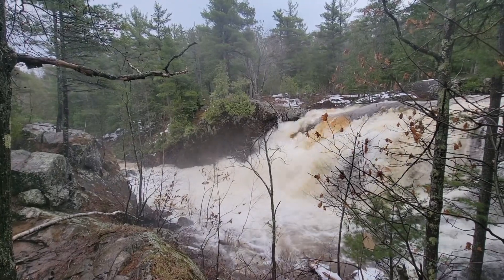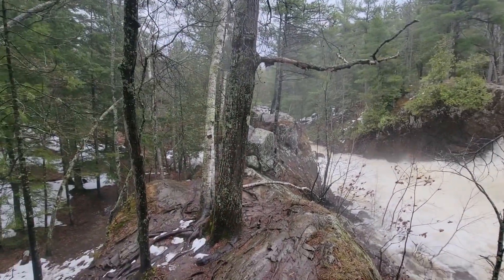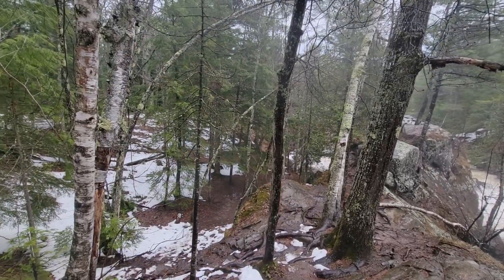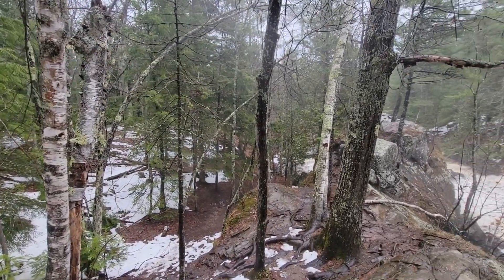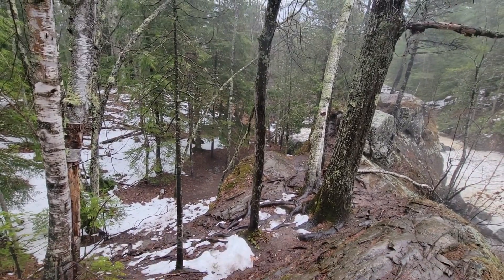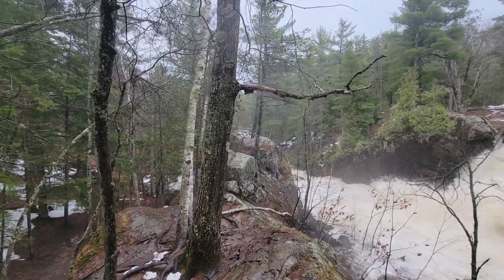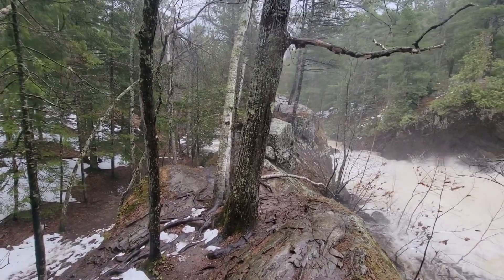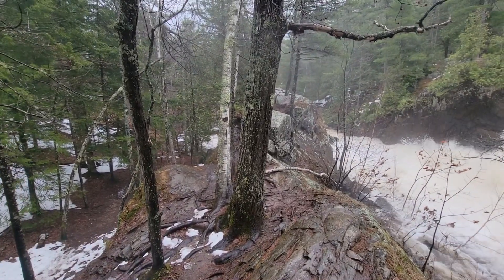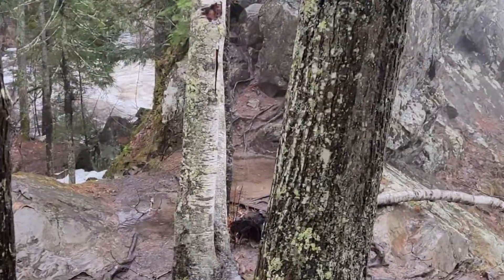There's so much mist coming off the waterfall — it's coming over that rock there and it's condensing on all these trees. So hiking the trail down there, it's raining on you. Look at this puddle at the top of the hill — you can actually see the rain.